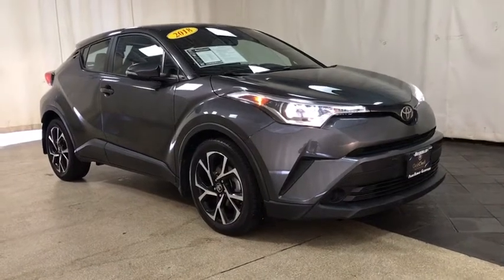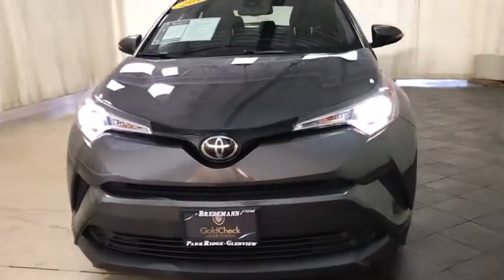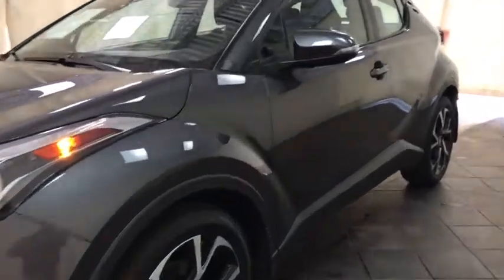You are going to love the 2018 Toyota C-HR. The Toyota C-HR's fresh design makes it stand out in the crowd, and the interior oozes with style. The C-HR handles like a race car and has all the safety features you'd expect from a Toyota vehicle.